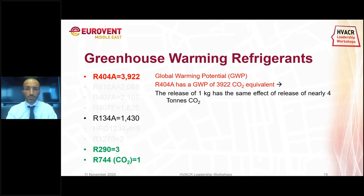[Brief audio interruption — speaker asked to remove earphones.] So, GWP — the Global Warming Potential — is a characteristic of each refrigerant, measuring how harmful it is as a greenhouse gas. R404A has a GWP of almost 4,000 CO2 equivalent, meaning that releasing one kilogram of R404A has the same effect as releasing four tons of CO2.